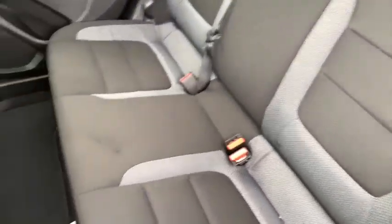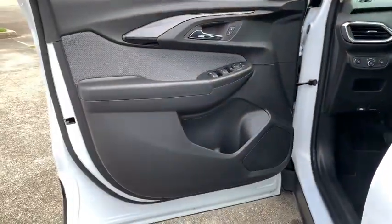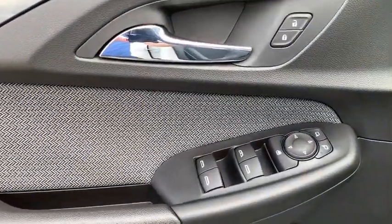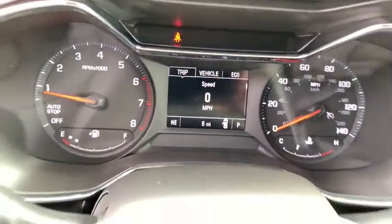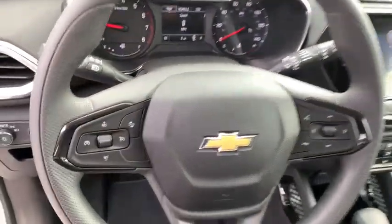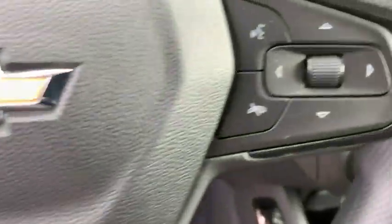Traction control, dual airbags, power steering, auto dimming rear view mirror, four wheel disc brakes, compass, heated front driver and passenger seat, rear window defroster, fog lights, power windows, security system, trip computer.